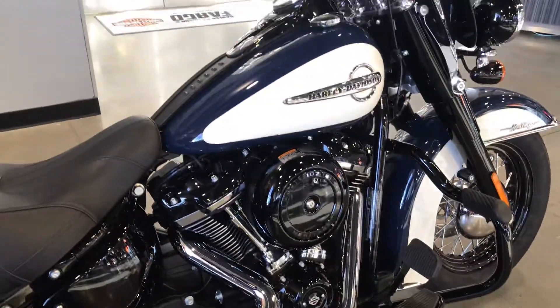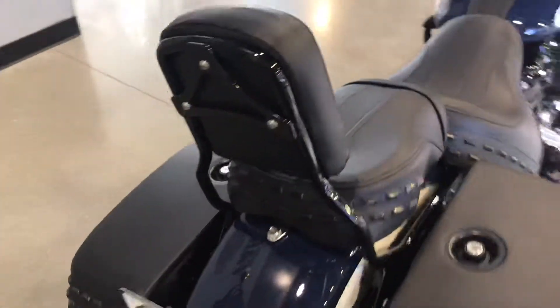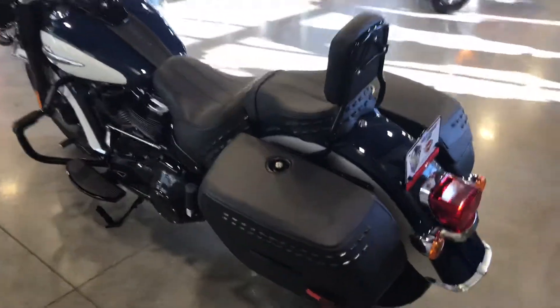Windshield pouch along with the four-point docking hardware and quick detach passenger backrest.